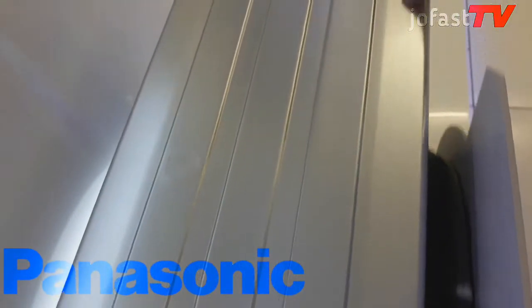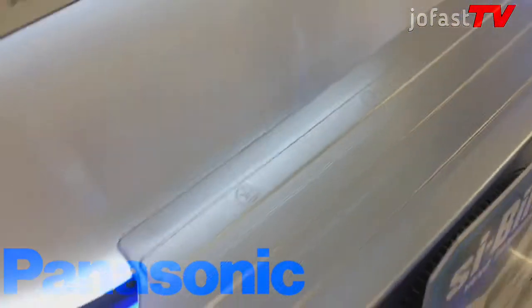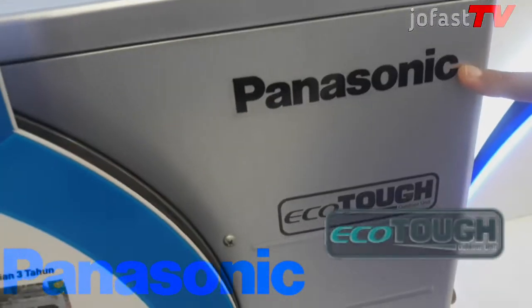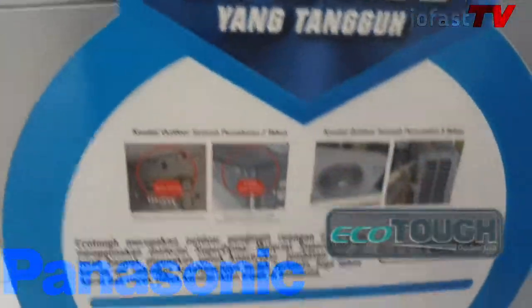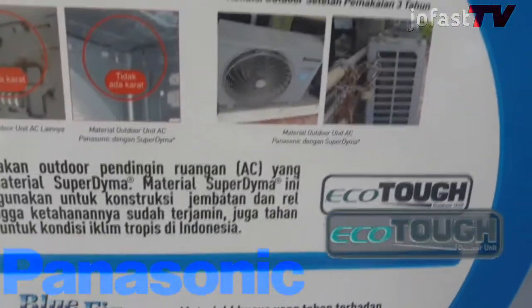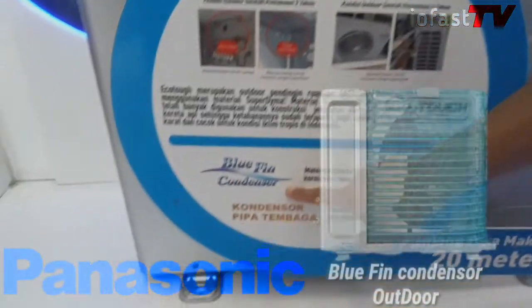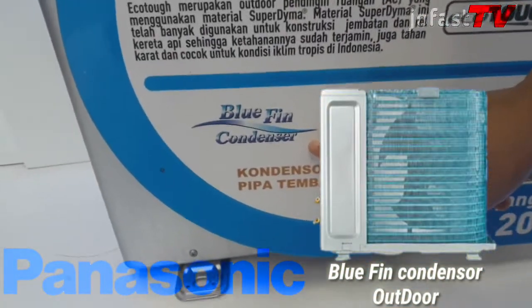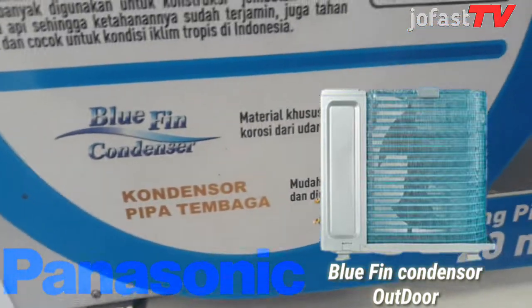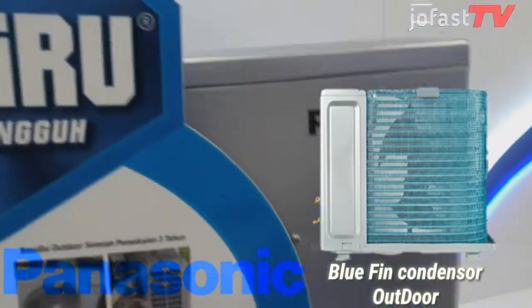Pada bagian rangka outdoor AC Panasonic XN9WKJ ini, dilengkapi teknologi EcoTau, yaitu rangka outdoor yang kokoh dengan material Superdimer yang biasa digunakan untuk konstruksi jembatan dan rel kereta api, sehingga ketahanan sudah terjamin dan tahan karat. Ditambah lapisan bluefin pada kondenser, yaitu lapisan fin aluminium berwarna biru pada kondenser, sehingga mencegah terjadinya karat dan kondenser lebih tahan lama.